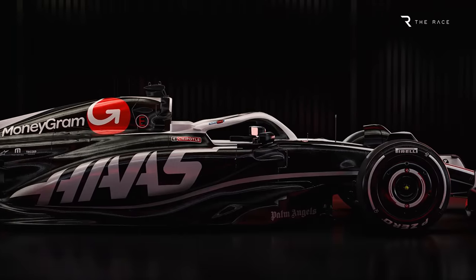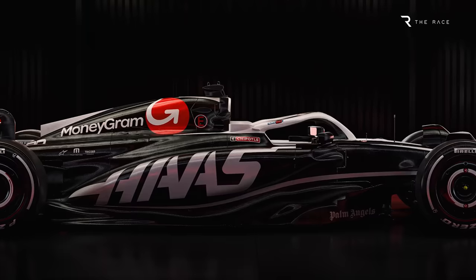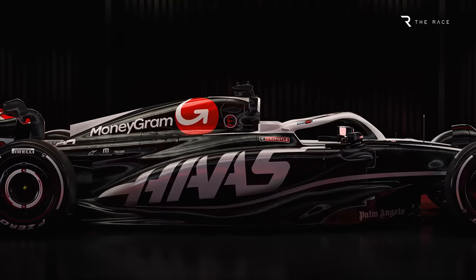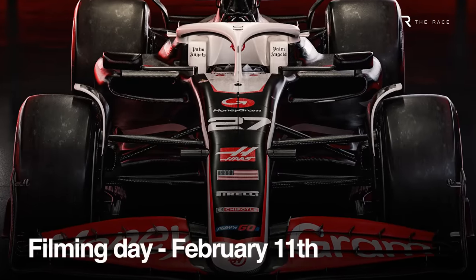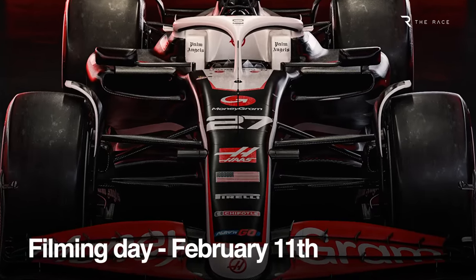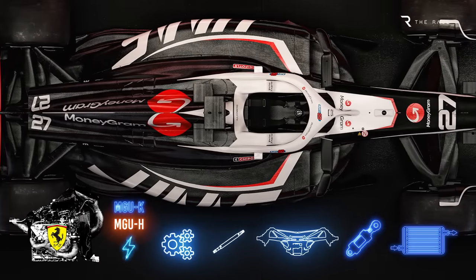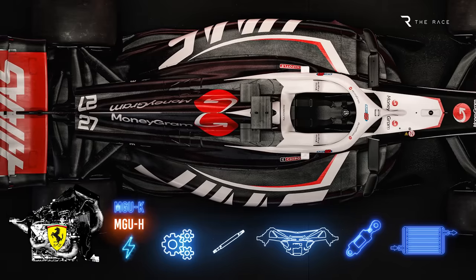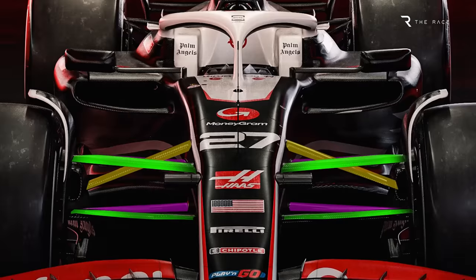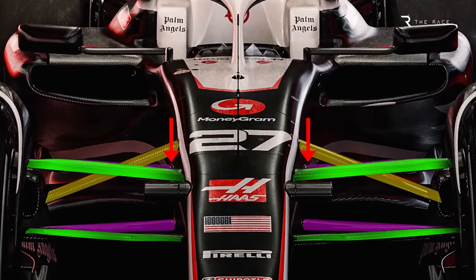The images show a clear evolution from last year's Haas, but there's always the possibility there will be features on the real car either missing or hidden for now, revealed when it first hits the track on a filming day at Silverstone on February 11th. Haas has taken as much as it can from Ferrari, with access to the latest specification transferable parts — the mechanical package and much of what is under the skin, including the gearbox. It retains the pushrod suspension geometry at the front, and the top wishbone rear leg chassis pickup is just visible in these images.